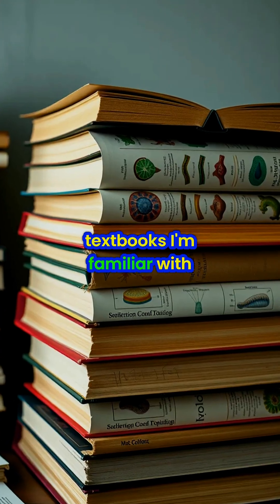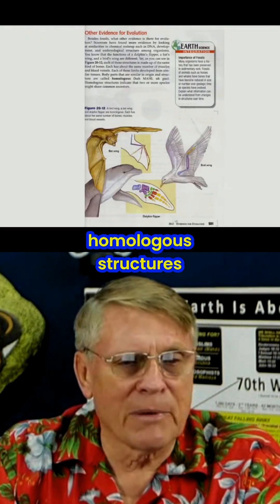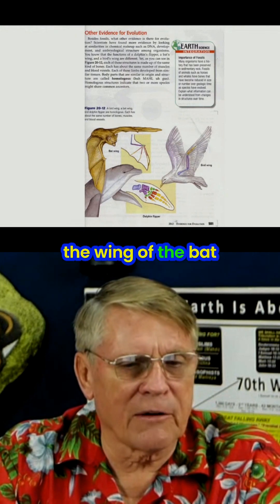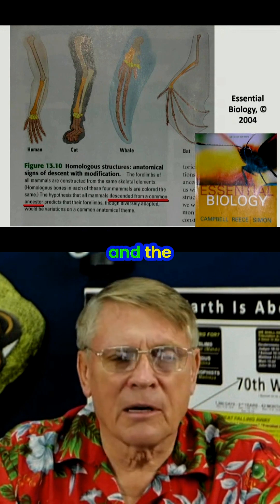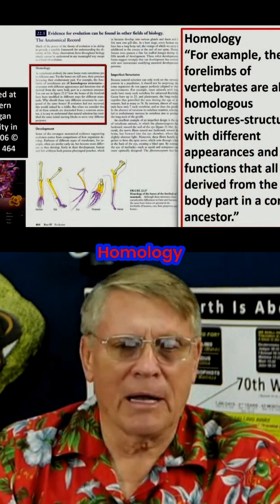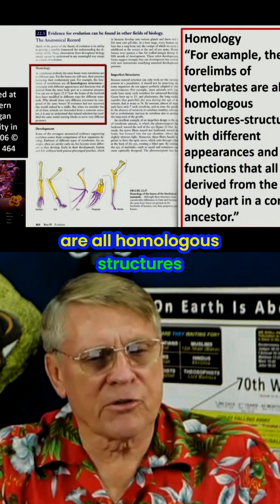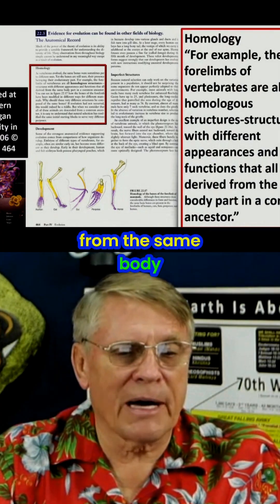This is taught in all the biology textbooks I'm familiar with. They all show this as one of the evidences for evolution — homologous structures. The flipper of the dolphin, the wing of the bat, the human arm and the whale flipper all have similarities. Homology. The four limbs of vertebrates are all homologous structures with different appearance and functions that all derive from the same body part of a common ancestor.